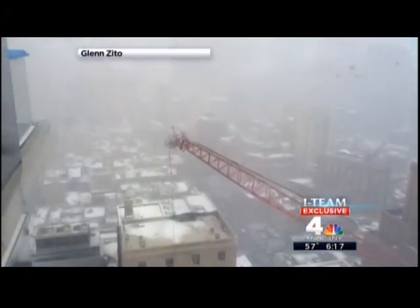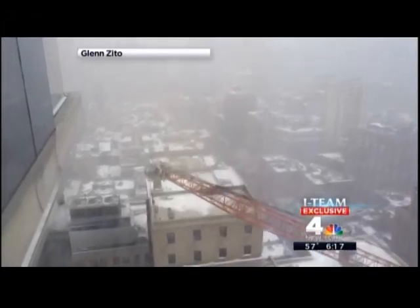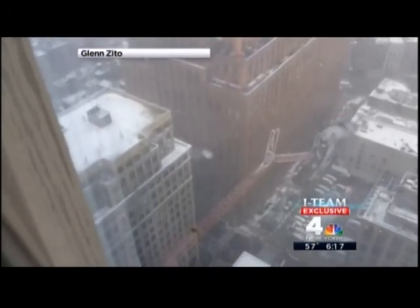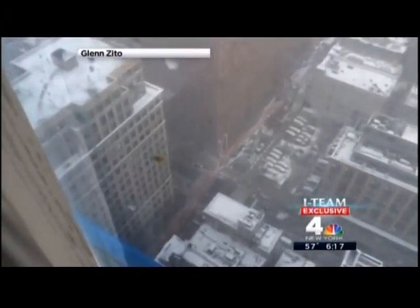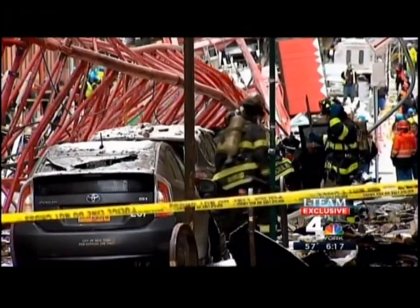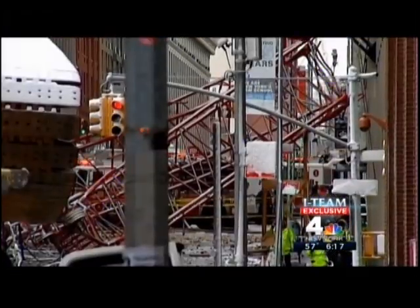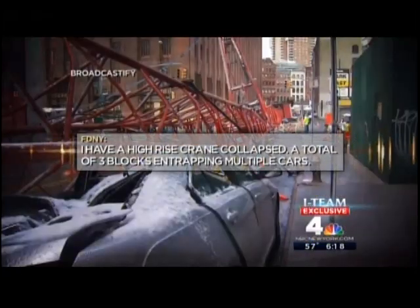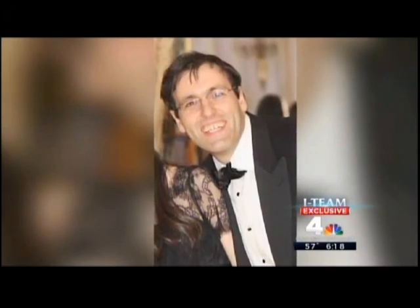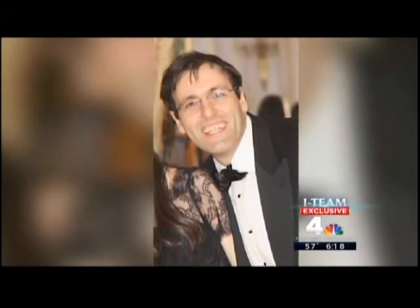It's the video that still haunts us. The towering crane wobbles as it is being lowered, and then it tips. Its 565-foot boom crashes to the ground, crushing cars, killing a pedestrian, and injuring three others. A high-rise crane collapsed a total of three blocks. David Wicks, a Harvard-educated finance whiz, was killed on impact.